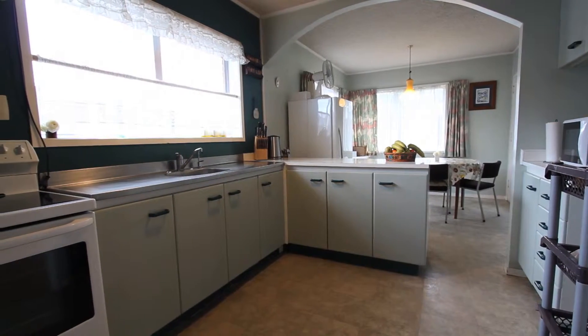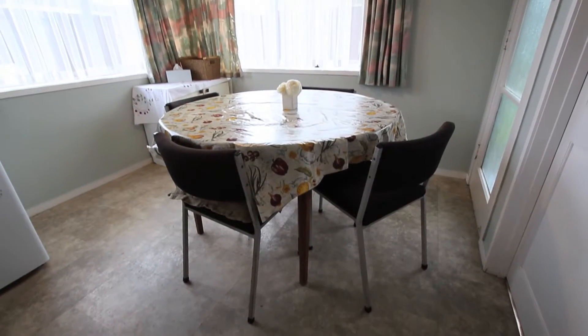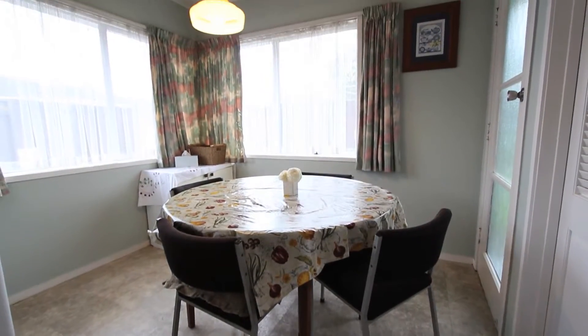Nice, light, bright, open plan kitchen and dining area here, and you can see it really offers an opportunity for someone to come in and put their own mark on it.